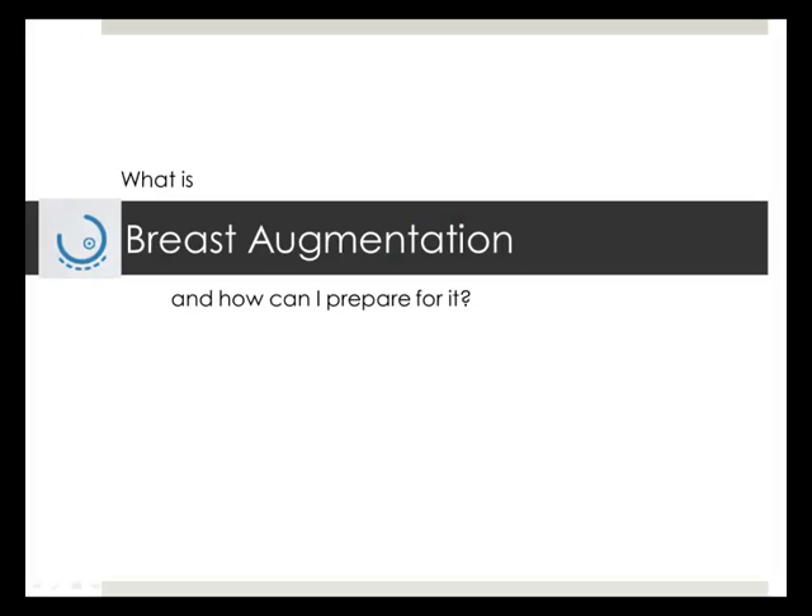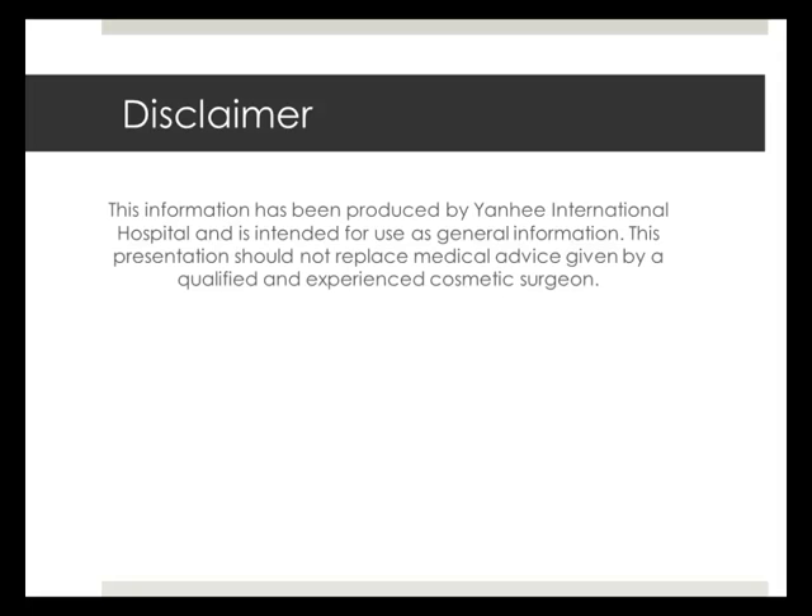Hello and welcome to today's video. In this presentation, you will learn about breast augmentation surgery and how to best prepare for it. This information has been produced by Yunhe International Hospital and is intended for general information only. The information presented in these slides does not replace personal advice from a qualified or experienced cosmetic surgeon.